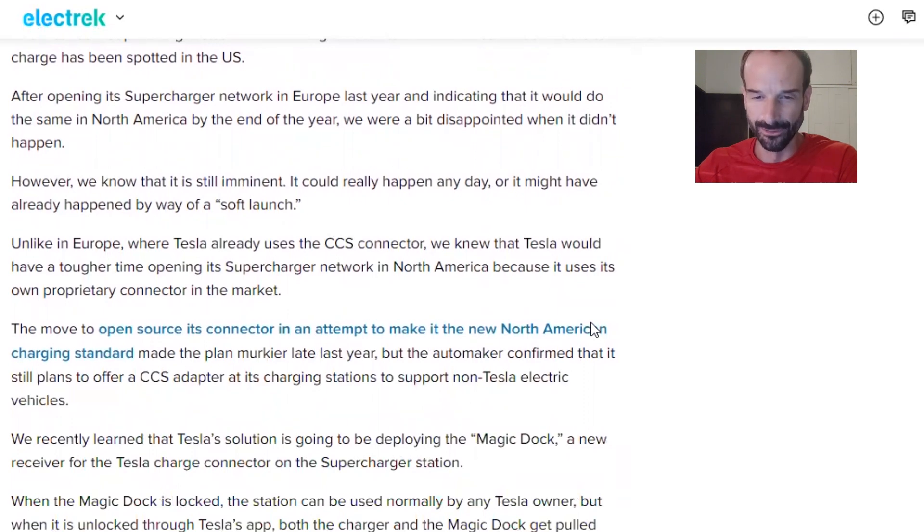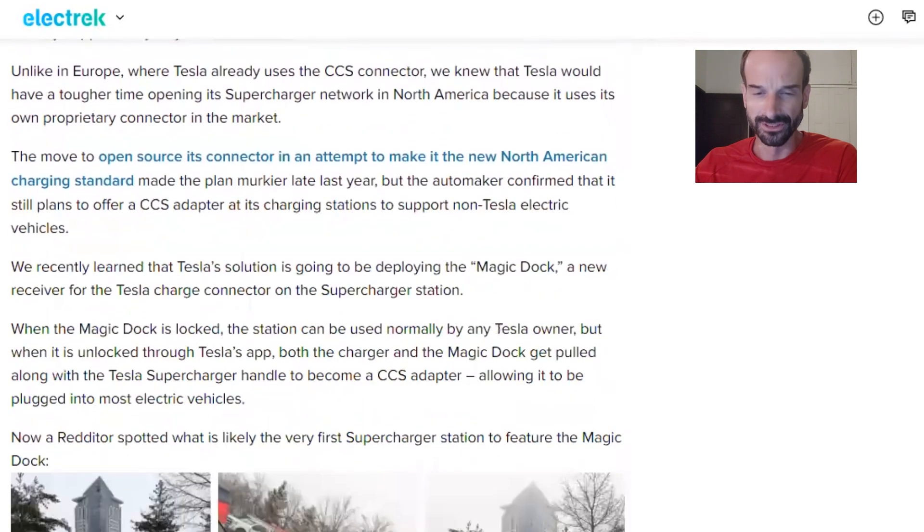Unlike in Europe where Tesla already uses the CCS connector, Tesla would have a tougher time opening its supercharger network in North America because it uses its own proprietary connector in the market. The move to open source its connector in an attempt to make it the new North American charging standard made the plan murkier late last year, but the automaker confirmed it still plans to offer a CCS adapter at its charging stations to support non-Tesla electric vehicles.